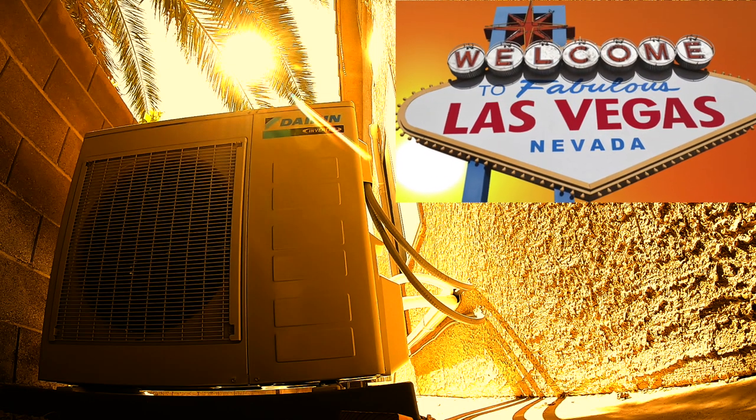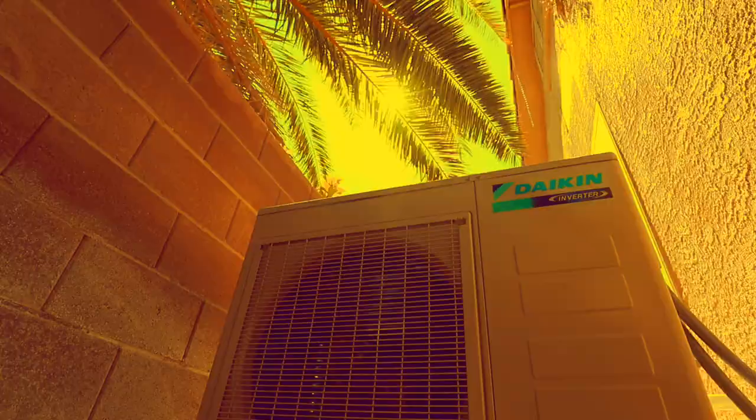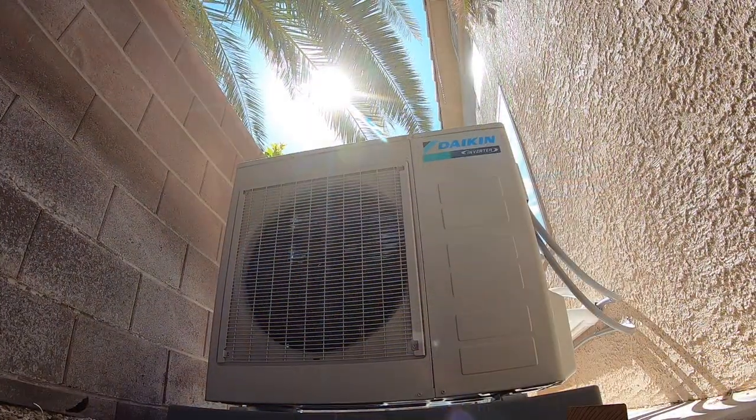It gets hot in the Las Vegas Valley desert. Really, really hot. So how do I like my Daikin Split System 24,000 BTU air conditioner? Let's find out.